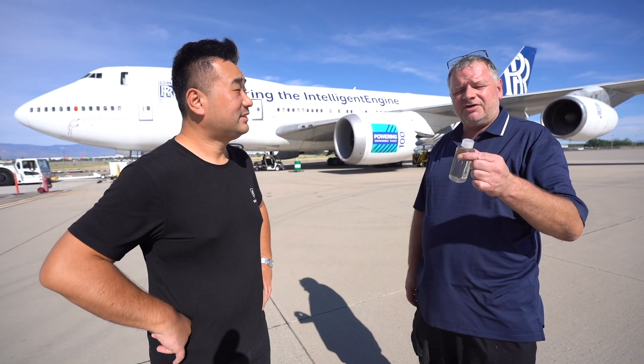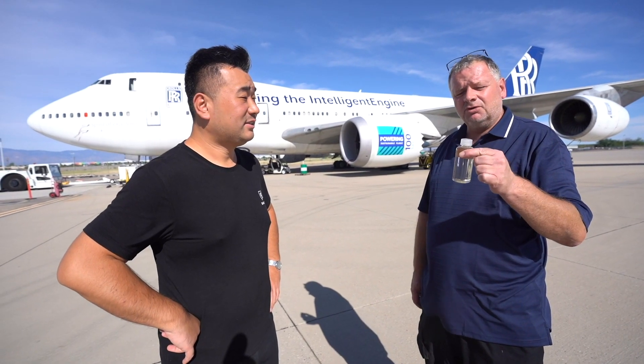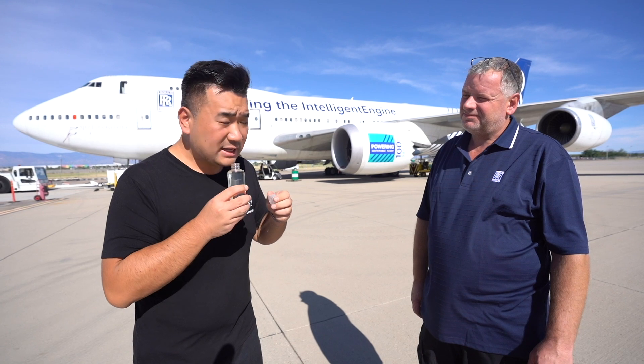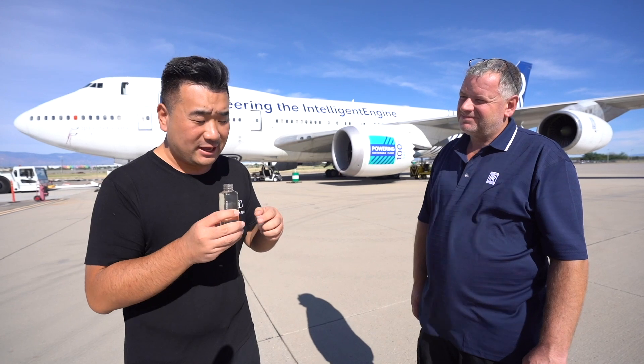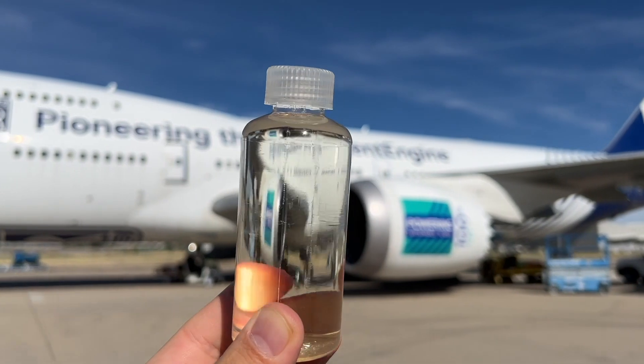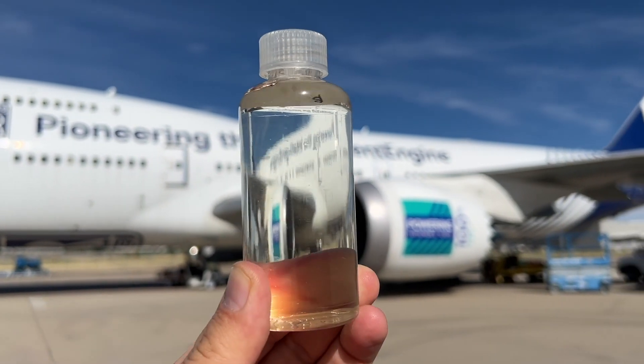There's a sample of the sustainable aviation fuel. These actually came out of the tank from the airplane. It's not as strong as the Jet-A — this feels like a diet version of the Jet-A fuel, actually. But it's certainly the same clarity; it's very transparent, very clear.